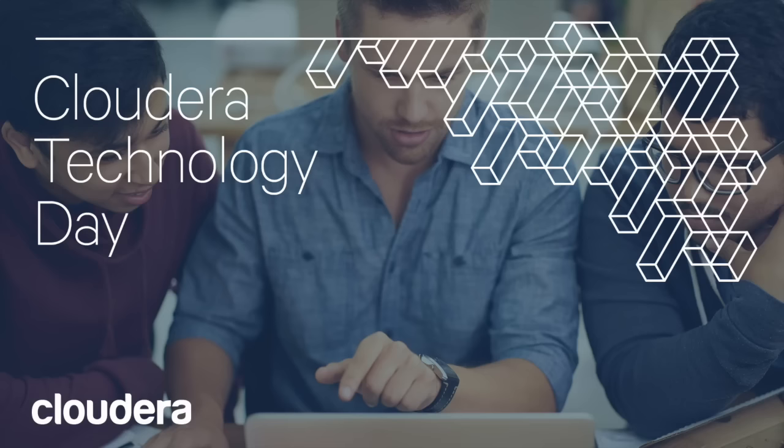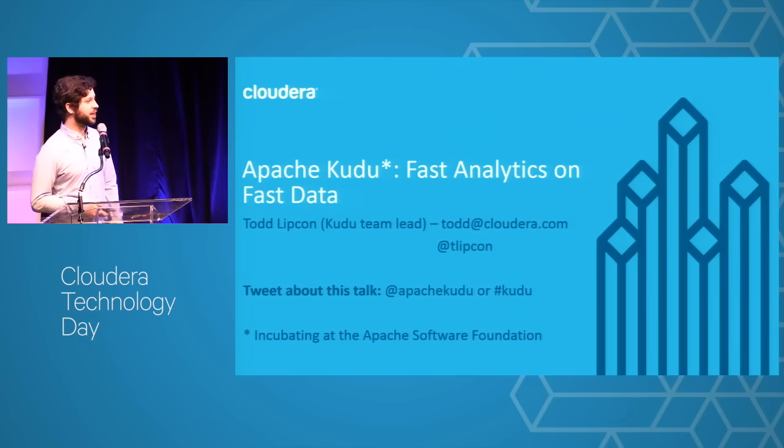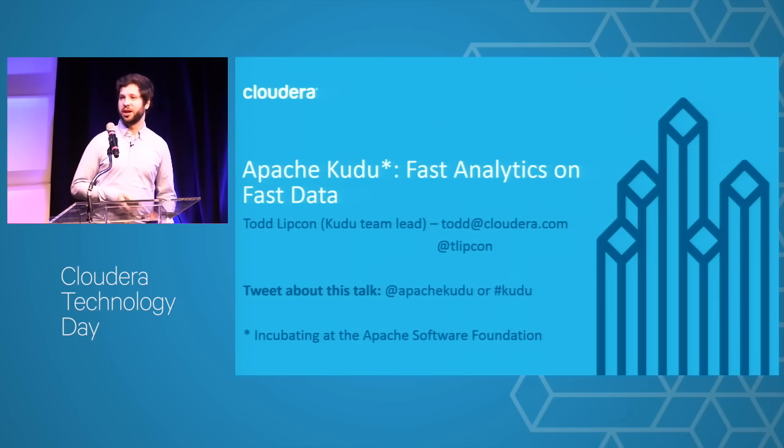I think this is maybe the third or fourth time I've presented at this event or similar events, so if you recognized me from before, come say hello. I'll be around during the break later. It'll be nice to see some old faces. So I'm here to talk about Apache Kudu. Apache Kudu is one of the newest entrants to the Hadoop ecosystem. We're always adding new things — this is more on the new side — but it's something you should start looking at, and I hope to tell you a bit about it today.